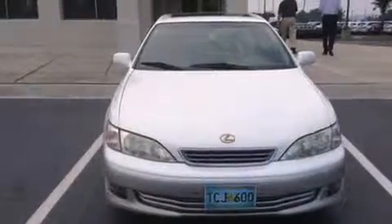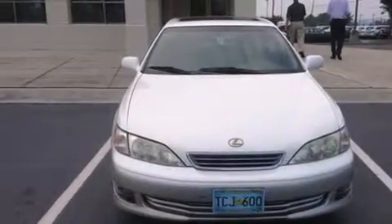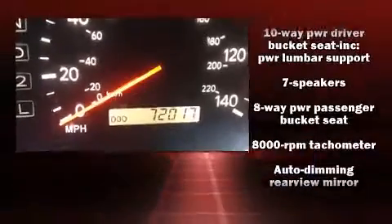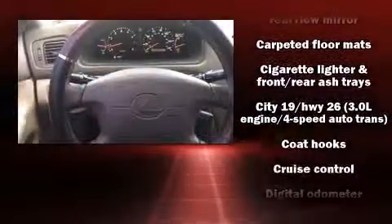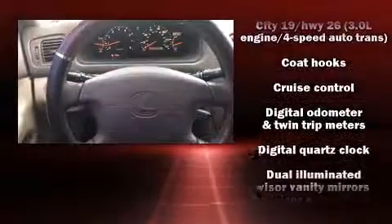Additional convenience features include automatic dimming door mirrors, remote keyless entry, and power seats. Audio features include an AM/FM radio, a cassette player, and seven speakers, enhancing the audio experience throughout the interior.